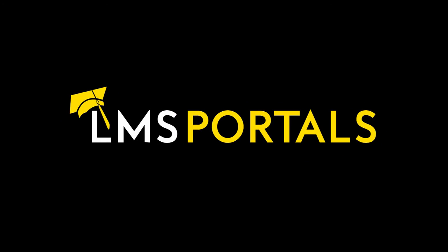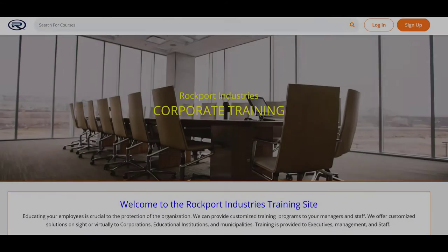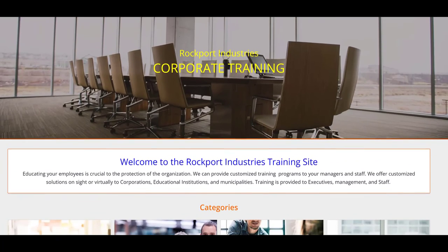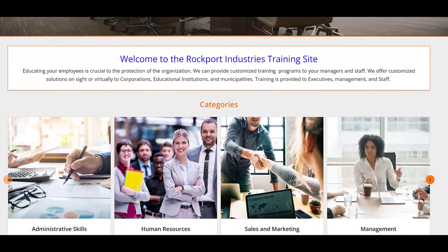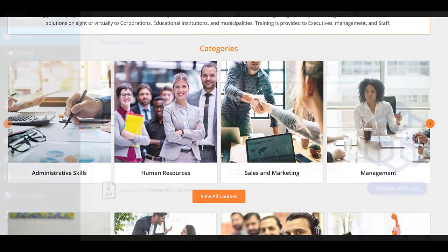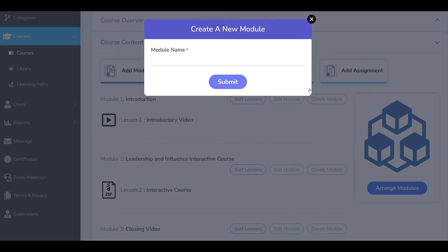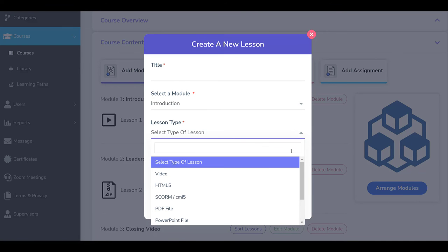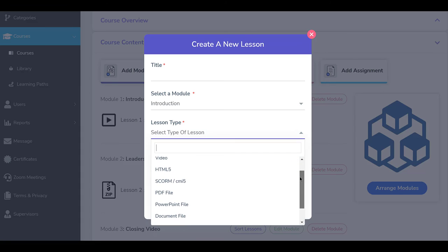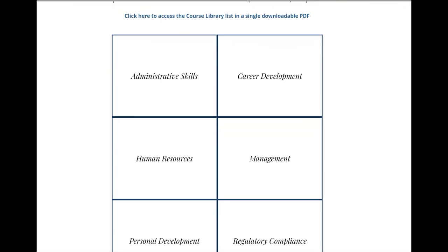At LMS Portals, we provide our clients and partners with a SaaS-based, multi-tenant learning management system that allows you to launch a dedicated training environment, a portal, for each of your unique training audiences. The platform includes a rapid course development engine that enables most anyone to build engaging courses quickly and easily using existing digital content. We also offer a complete library of ready-made courses covering most every aspect of corporate training and employee development.